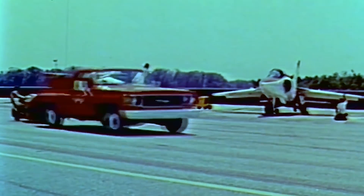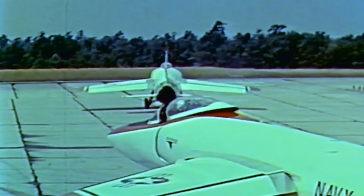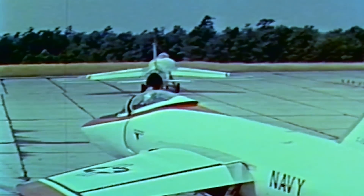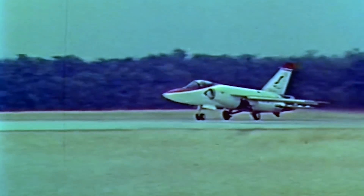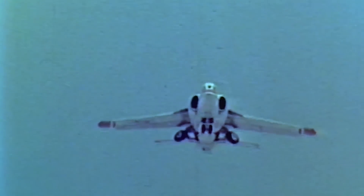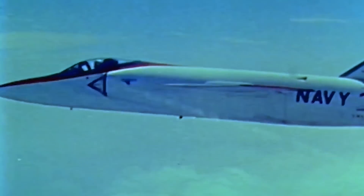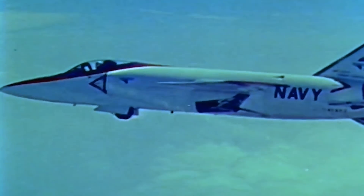Twelve years after their introduction to the flight demonstration team, the Tigers were replaced by the more modern McDonnell F-4J Phantoms in 1969. In 1973, two Tigers that had previously been used by the Blue Angels were taken from storage and modified by Grumman to work as testbeds to evaluate in-flight thrust control systems. The tests were carried out by Grumman from 1974 until 1975, after which the Tigers were returned to storage.